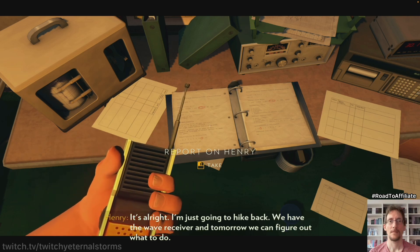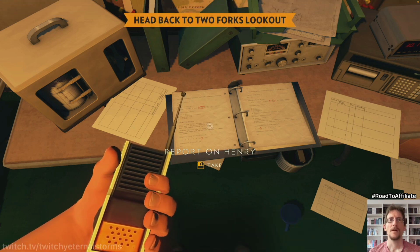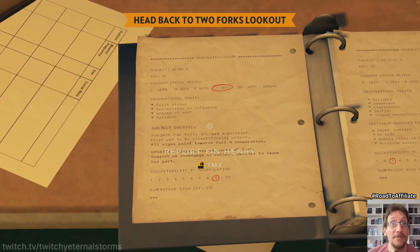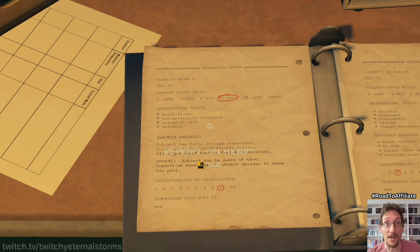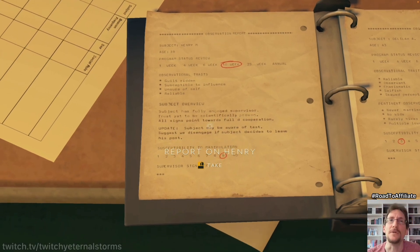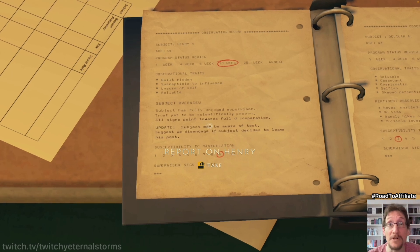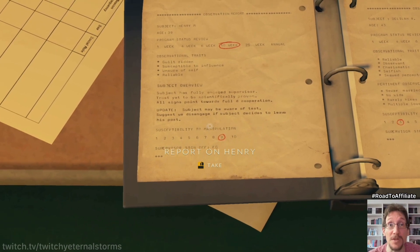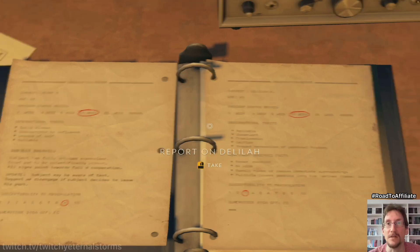Look, it's alright. I'm just gonna hike back. We have the wave receiver and tomorrow we can figure out what to do. Let's put this away and take a look at this. Okay, we're 39 years old. We're guilt-ridden, susceptible to influence, unsure of self, and reliable. Subject overview has fully engaged supervisor. Trust yet to be scientifically proven. All signs point towards full cooperation. Update: subject may be aware of tests. Suggest we disengage if subject decides to leave his post. But where does it say the stuff about Julia he hasn't told Delilah about?